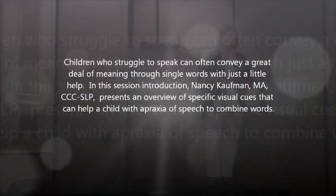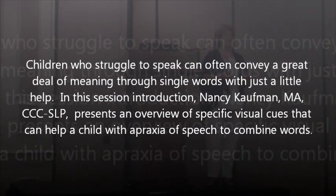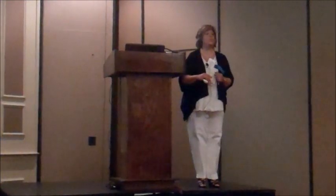I'm just so passionate about teaching children who struggle to speak. Usually I focus upon how to get children to combine consonants and vowels to form words, but today I'm going to focus on how to get children to combine words. It's the Kauffman Speech-to-Language Protocol — specifically the L part of the program, the language part that we're going to talk about today.